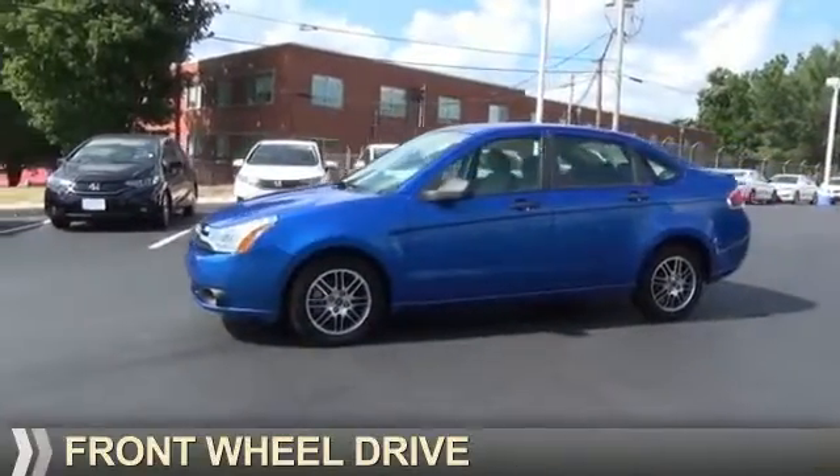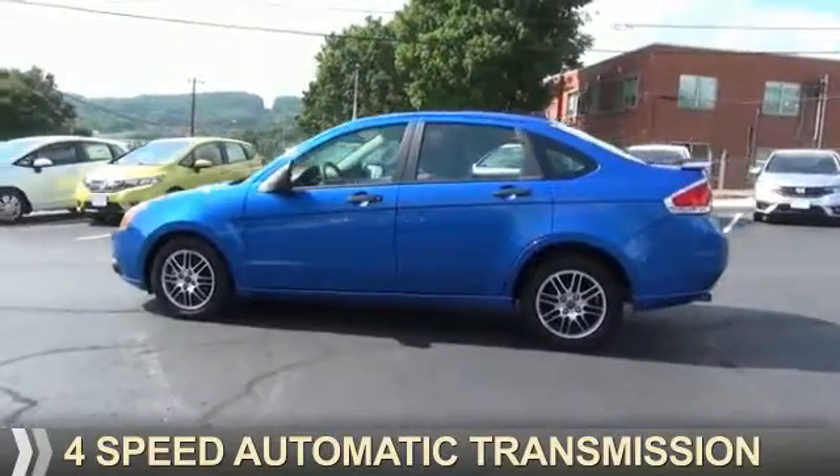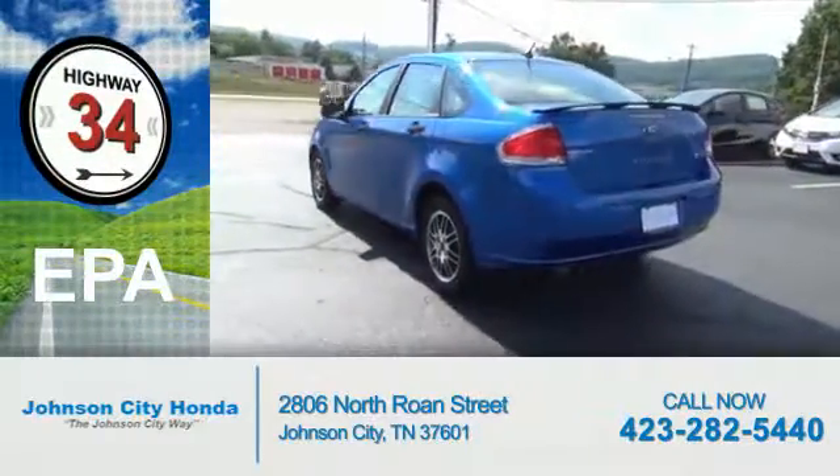It's powered by front wheel drive, a 2 liter 4 cylinder engine, and a 4 speed automatic transmission. Great fuel efficiency — saves you money by requiring fewer trips to the gas station.